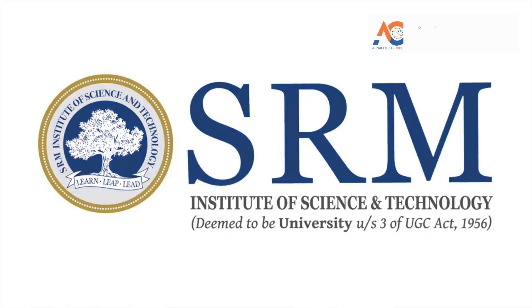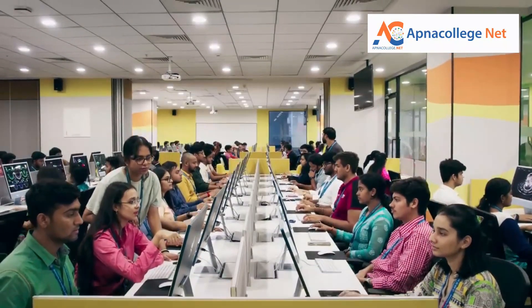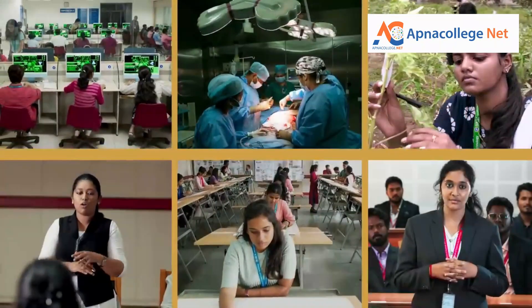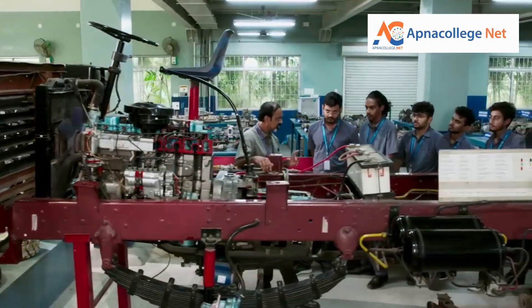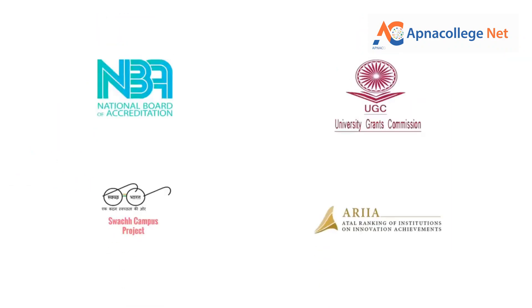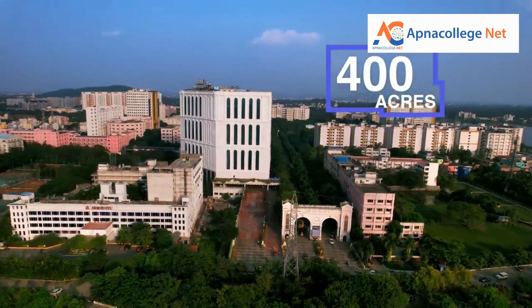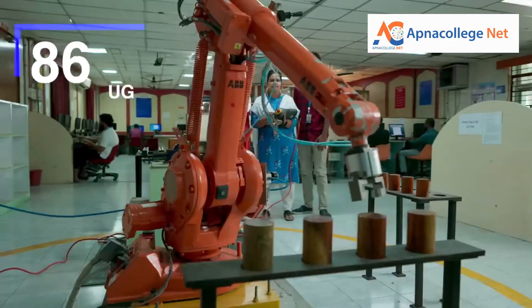SRM Institute of Science and Technology, formerly known as SRM University, is one of the top-ranking universities in India. Foreign faculty, flexible and dynamic curriculum, exciting research, and global connections are features that set SRM apart. In total, 52,000 students are studying at SRM campus with 750 plus international students and a total faculty of over 3,000 members. SRM Institute has been accredited A++ grade by NAAC, and in NIRF ranking, SRM IST has been ranked 18th nationally under the universities category in 2023.